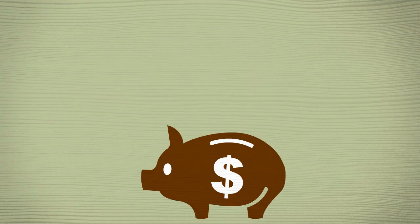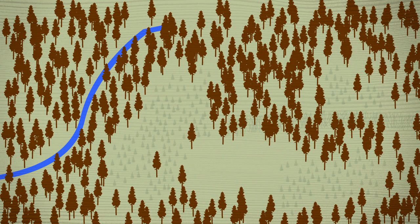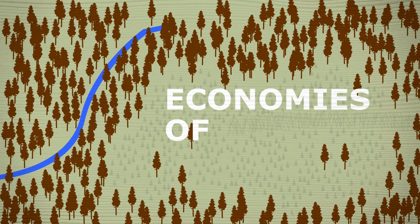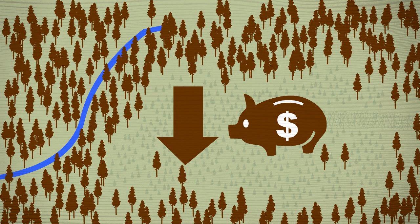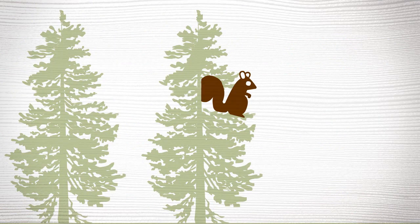Clear-cuts also make sense economically. Large-scale harvest allows you to enter the forest once to harvest the trees. People refer to this as economies of scale. The fewer times you enter a forest, the less it costs to harvest the trees, and the less it disturbs forest soils, water quality, and wildlife habitat.